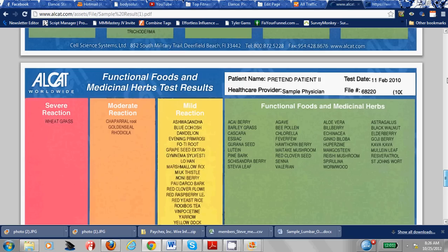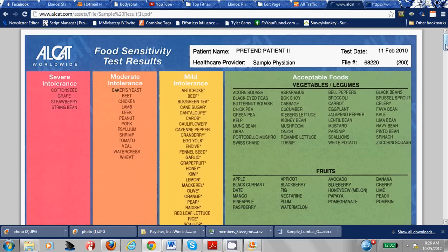Now the good news: this doesn't mean you can't eat these foods forever. What they recommend is you follow the rotation diet, and after about three to six months you can be retested — and a lot of times these intolerant foods become tolerant again. When you first follow the rotation diet, the first week you can commonly get almost a detox effect where you feel a little sick because you're getting rid of all that inflammation in all your cells.